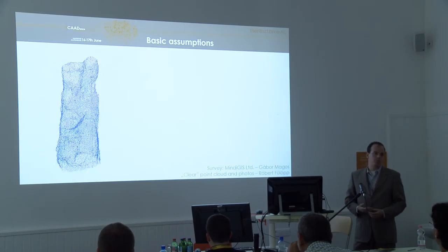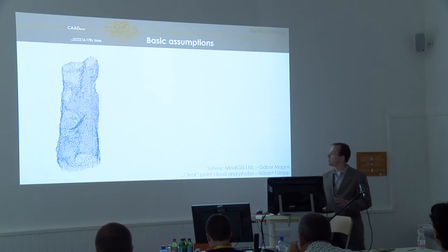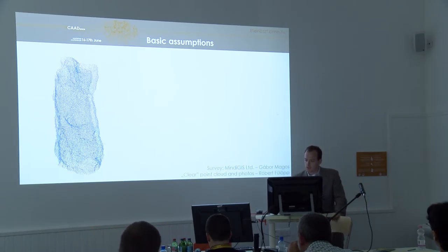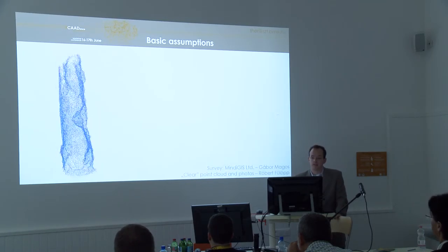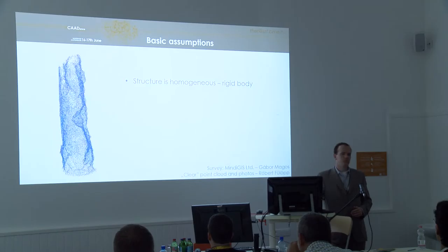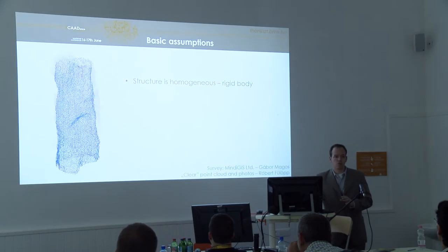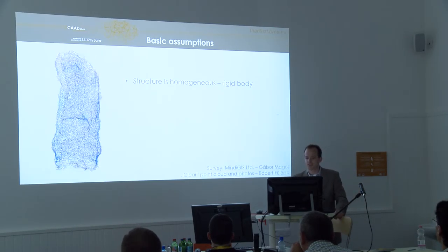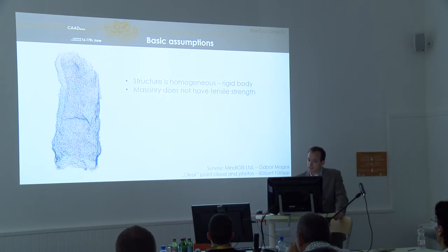The laser scanning was made by Mindigis LTD with Gábor Mabos, and we received a clean point cloud — no vegetation, no birds, nothing. This was processed by Robert Phillip. Based on this, we started to survey the structure with some basic assumptions. We assumed this structure to be a rigid body, so it is homogeneous — no invisible hollows and no big cracks. This was needed to be able to solve this problem.